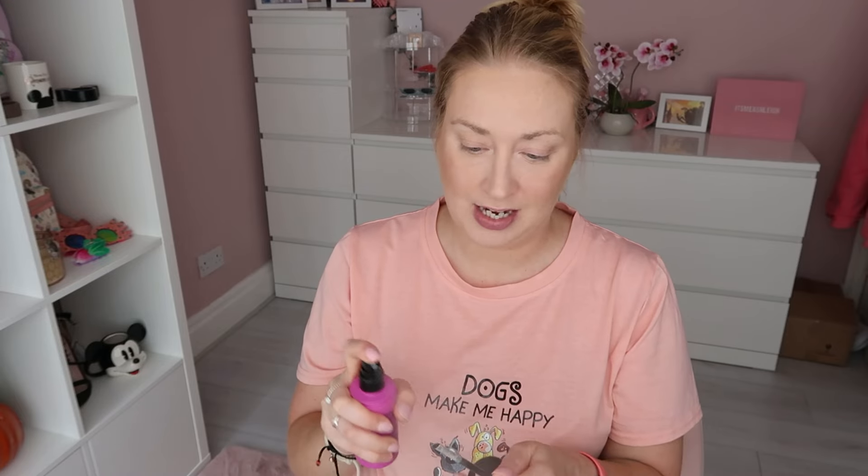Now for eyebrows — I'm spraying on a bit of Maybelline Lasting Fix spray first. I used to use Anastasia Dipbrow but it's expensive, so since then I've been using Revolution Pro Expert Brow Pomade in dark brown, which seems to work quite well.